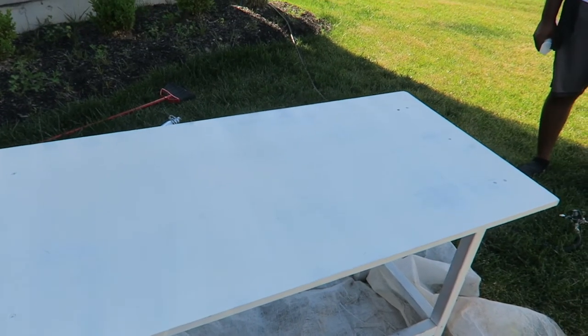So after two-ish, right? Two layers of paint, this is what it's looking like. And as you can see, it's a drastic improvement from what it looked like before. So we're just going to wait a few minutes before applying the next coat, but it literally looks like a way different table. Brand new.